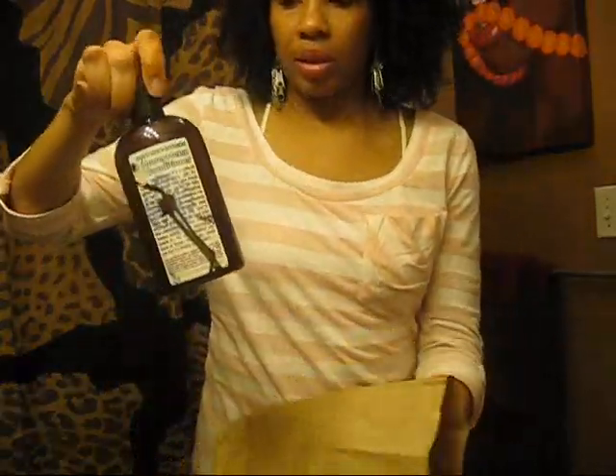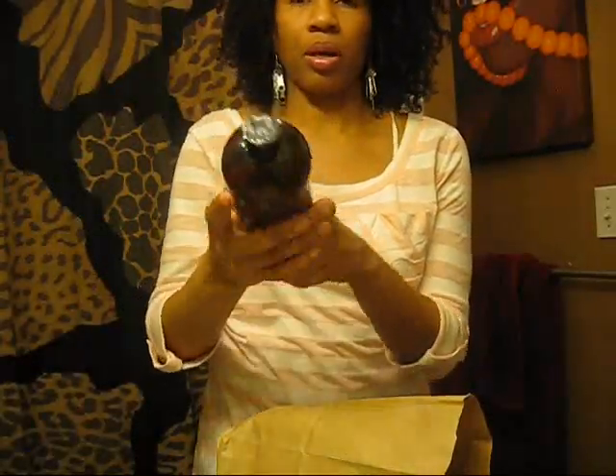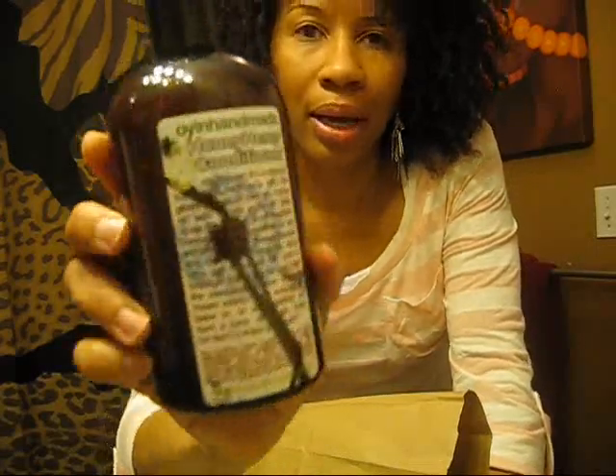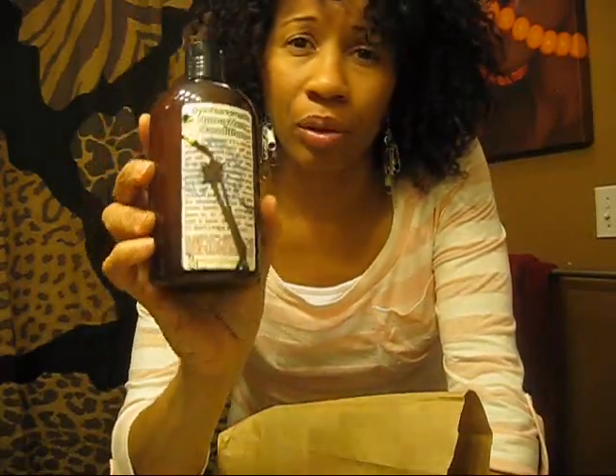The oldie but goodie I got first was, I think, a 16-ounce bottle of my Honey Hemp Conditioner. I used this when I just came natural and I absolutely loved it, then became a product junkie and started trying other things. But I really love this conditioner — it's great as a deep conditioner, great as a leave-in, and great as a rinse-out co-wash conditioner.